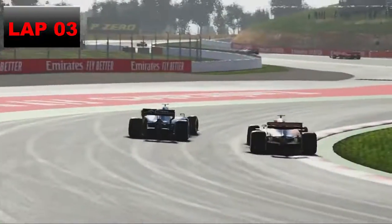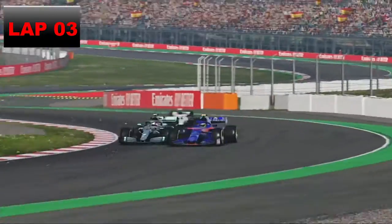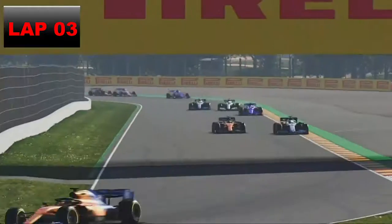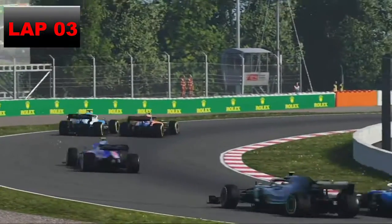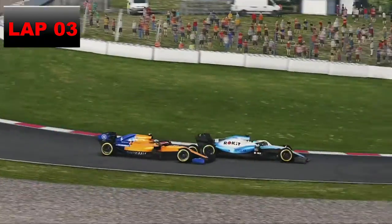On lap three Lando Norris is coming back at us. We have to defend all the way around the outside — that thing goes to the inside and we just about stay ahead. In the background Giovinazzi's battling with Lucas Weber in the Toro Rosso. Lando Norris goes back down the inside — it's like the battle of Britain. Side by side, and now round the outside towards Norris again — we defend to the inside.